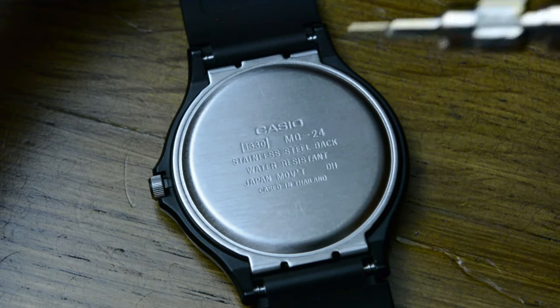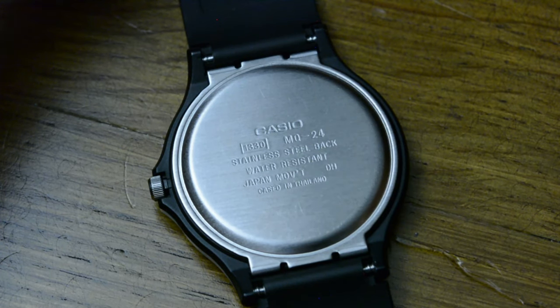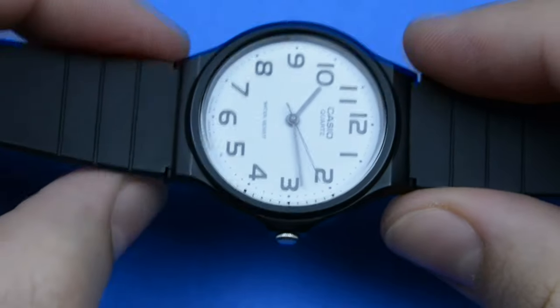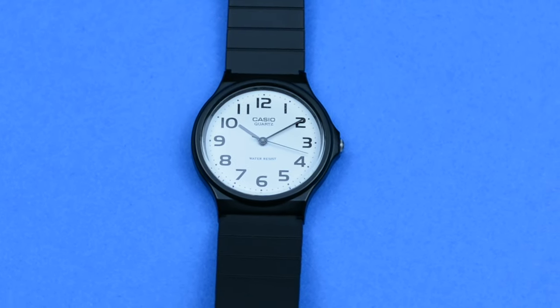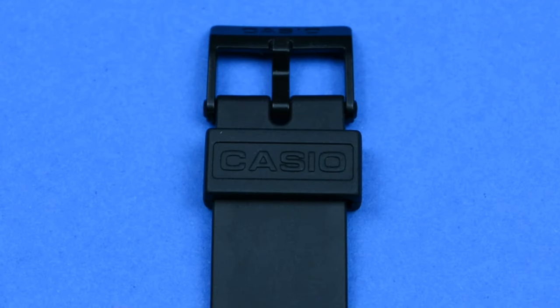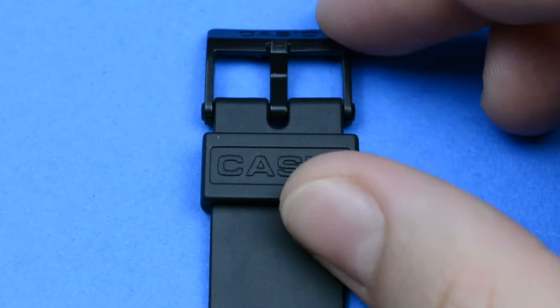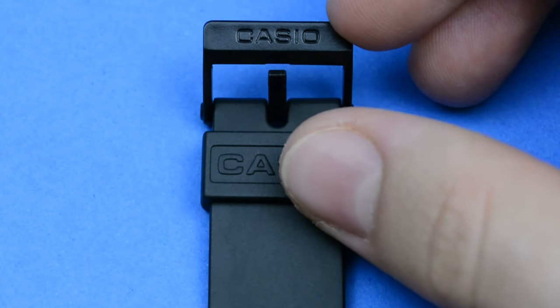The case back displays the caliber 1330, an affordable and reliable quartz movement. I also posted a video about changing the battery on this model — a simple task that doesn't require proper tools, just a new battery. Check it in the description of this video. The case seamlessly integrates a resin strap, concluding on one side with a Casio-branded plastic buckle and a signed strap retainer, emphasizing its technical and practical aspects.